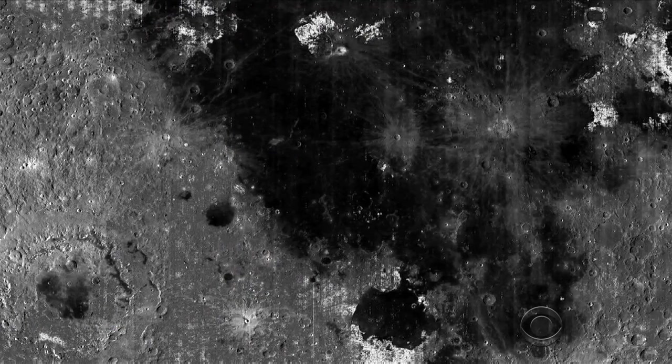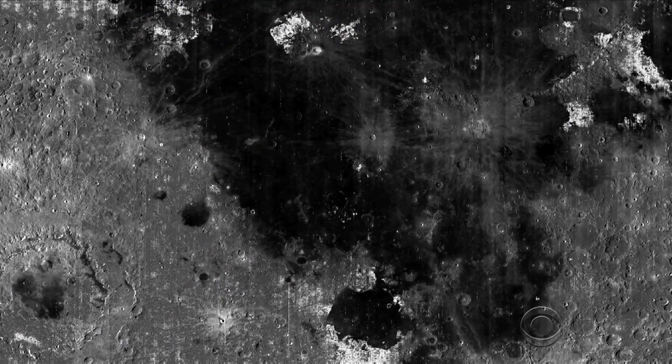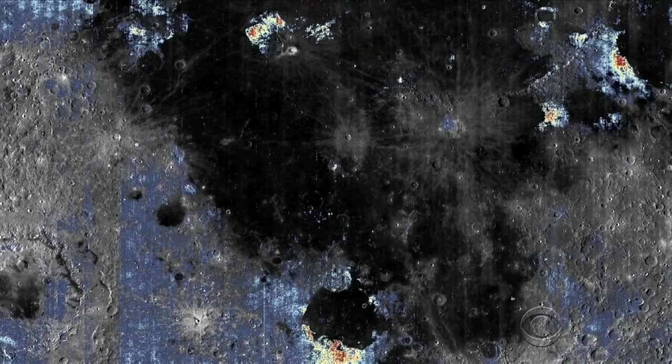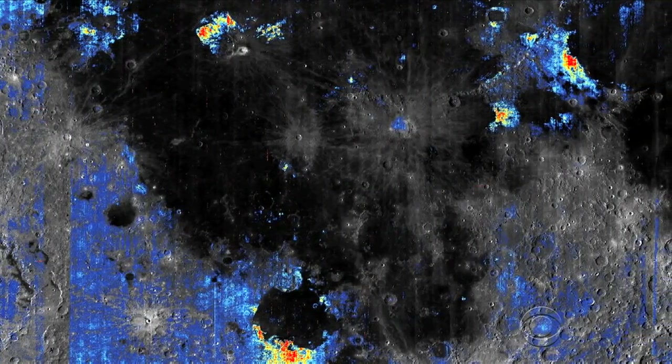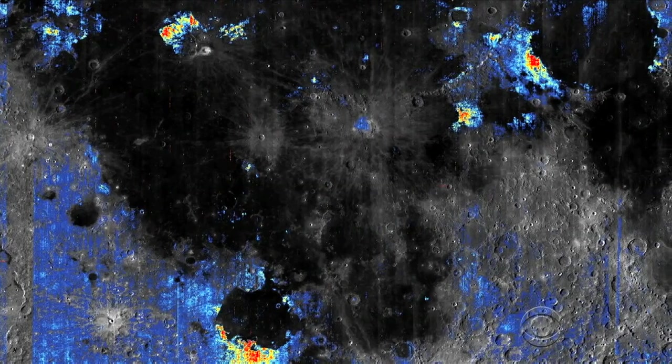This is a recent picture of the moon's surface. By measuring the reflecting light, researchers at Brown University were able to detect water molecules in the colored areas. Red and yellow indicates a high concentration. Planetary geologist Ralph Milliken is the lead author of the study, and notes that some of these deposits span thousands of square kilometers — they're absolutely enormous.